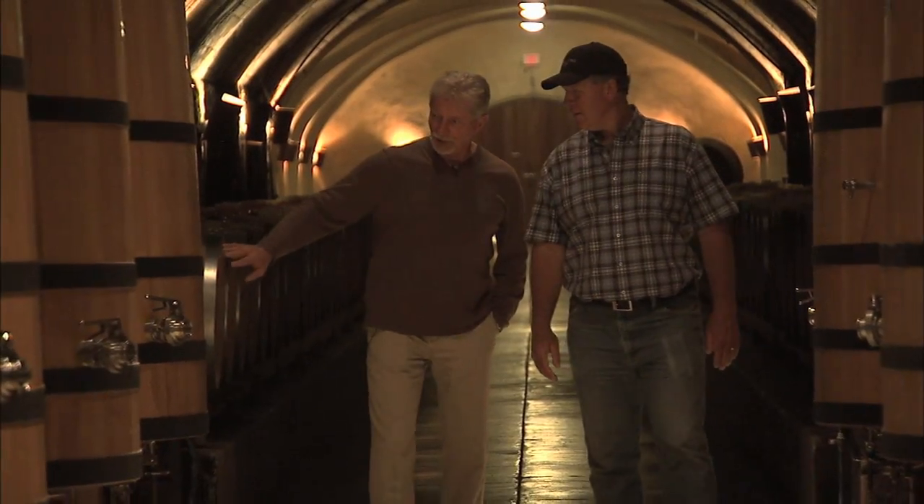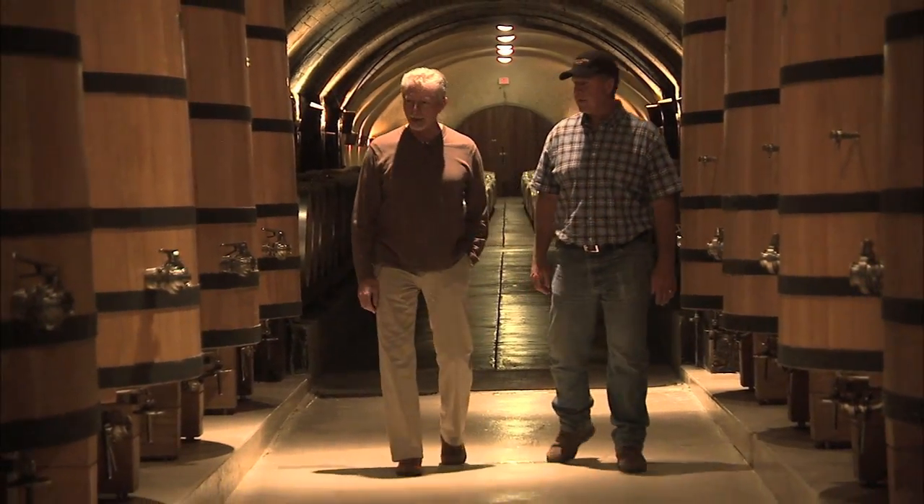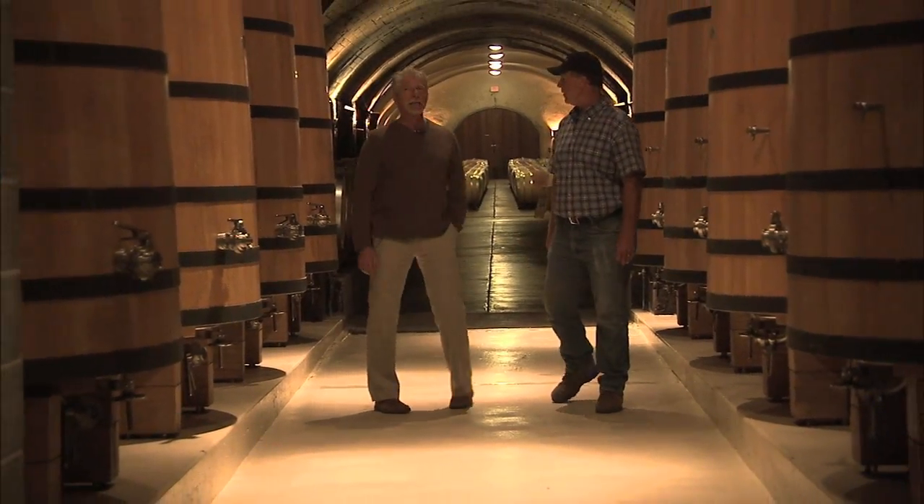A lot of our vineyards are on 30-degree-plus slopes and we get upwards of 70 inches of rain a year, so just trying to keep the vineyards where we plant them is a challenge.